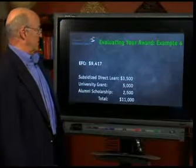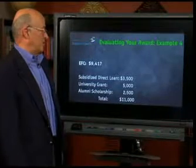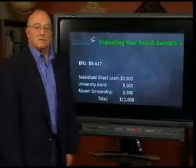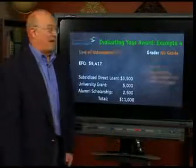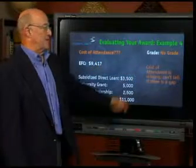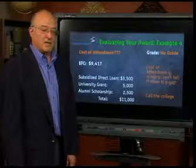Finally, let's look at this one. The EFC is $9,417. The award includes: a subsidized direct loan of $3,500, a university grant of $5,000, and an alumni scholarship of $2,500. Total award: $11,000. What would you give it? Trick question — no grade. Why? We don't know the cost of attendance. Without the cost of attendance, you can't tell if there's a gap. You need to call the college and fill in that piece of information so you can evaluate it.